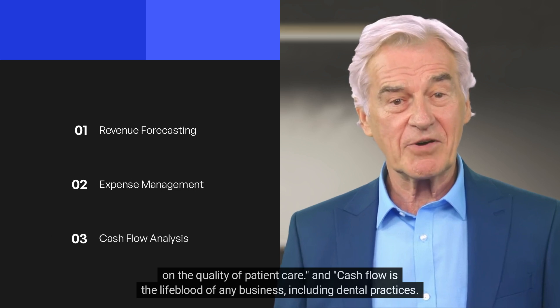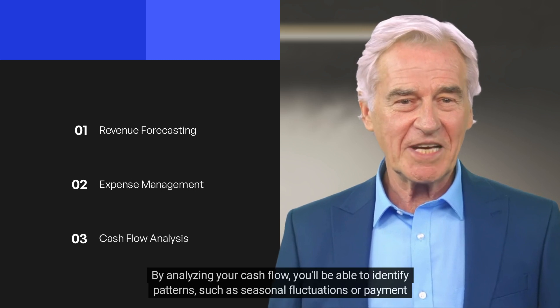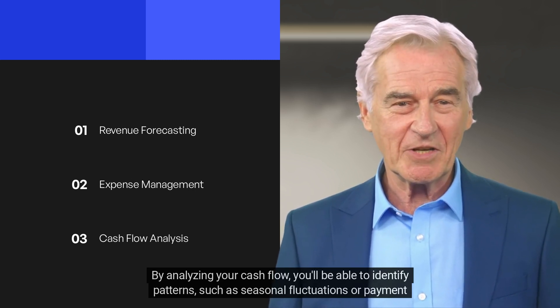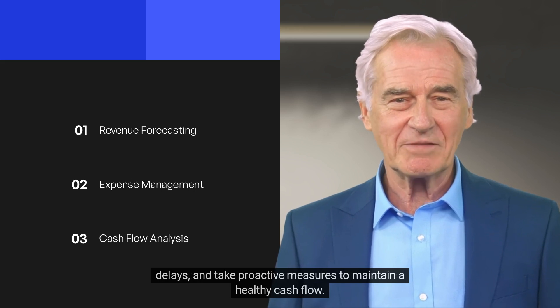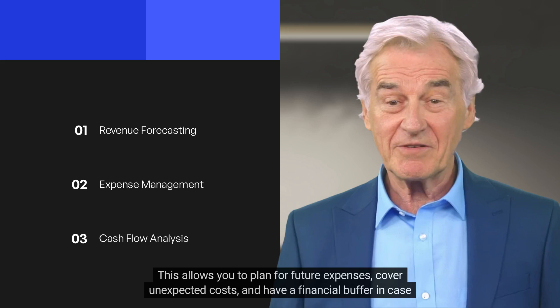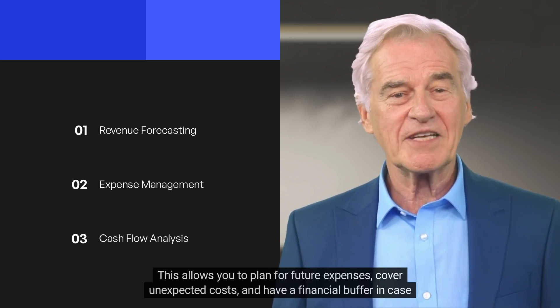Cash flow is the lifeblood of any business, including dental practices. By analyzing your cash flow, you'll be able to identify patterns such as seasonal fluctuations or payment delays, and take proactive measures to maintain a healthy cash flow. This allows you to plan for future expenses, cover unexpected costs, and have a financial buffer in case of emergencies.